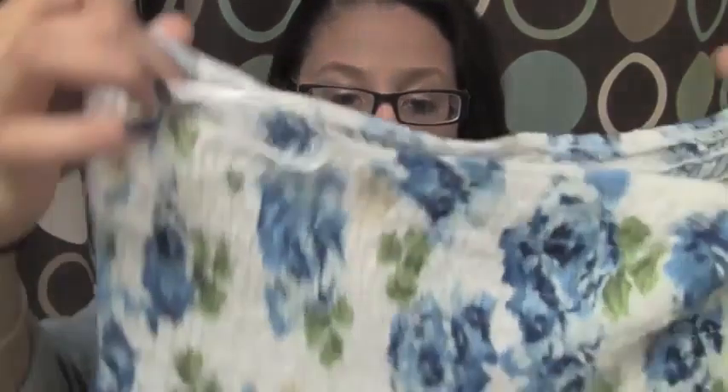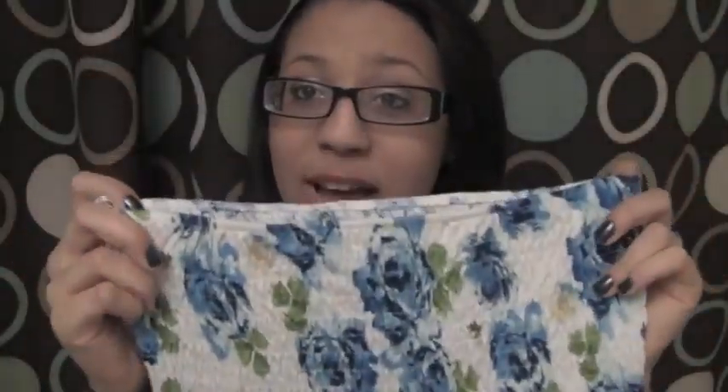I also got this shirt which is so cute. It's strapless and it's a nice floral pattern with a white base around it, which I love. I love the whole stretchiness here. This is going to look really cute with a denim jacket over it, and this one was $10.50 so you can't beat that.